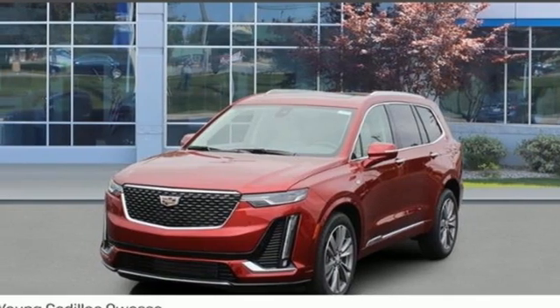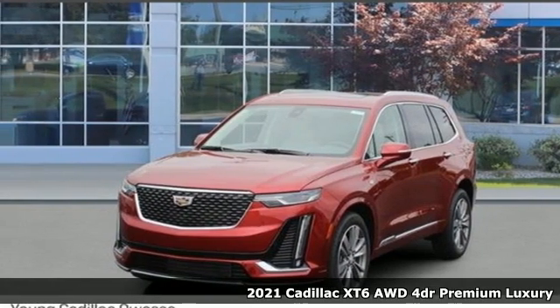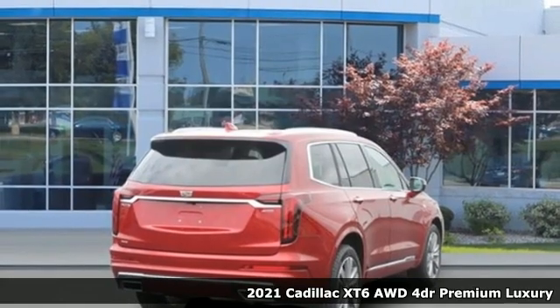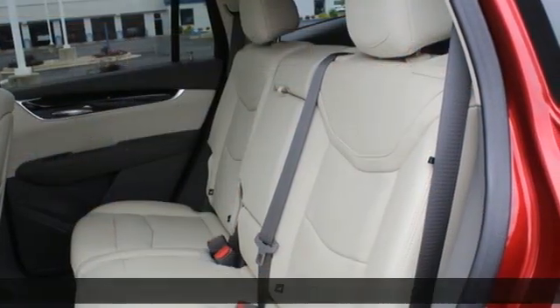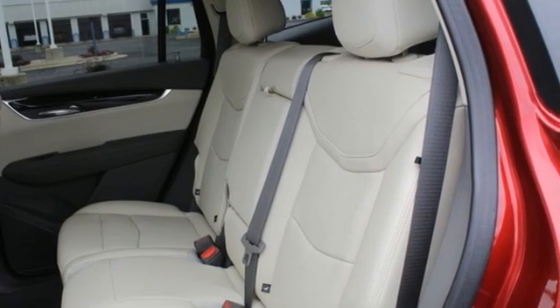Here's a new 2021 Cadillac XT6, the perfect vehicle for a luxurious escape, for a power move for your family. It boasts an impressive list of features like these.